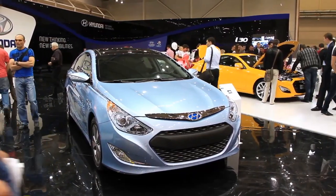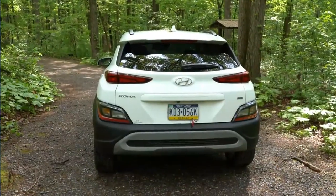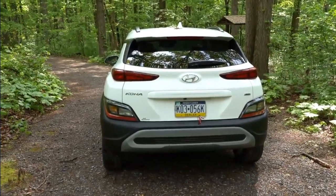2024 Hyundai Kona. Six years after joining the Hyundai SUV lineup for 2018, the Kona enters its second generation.